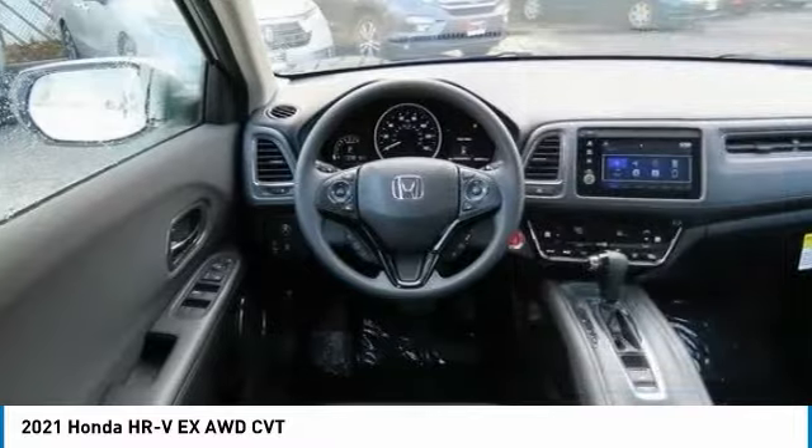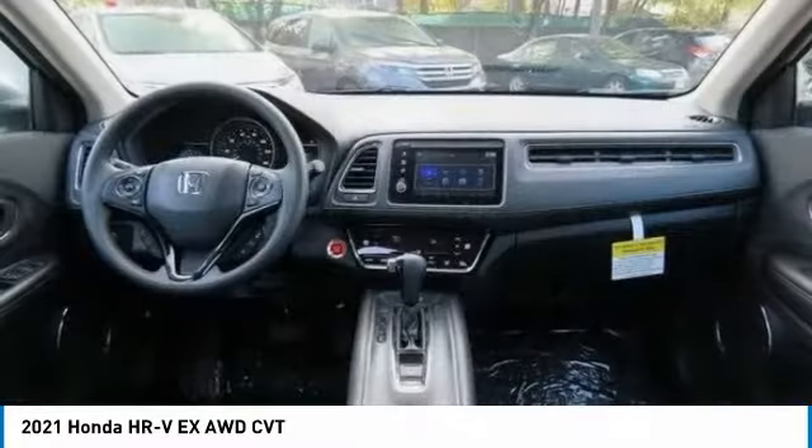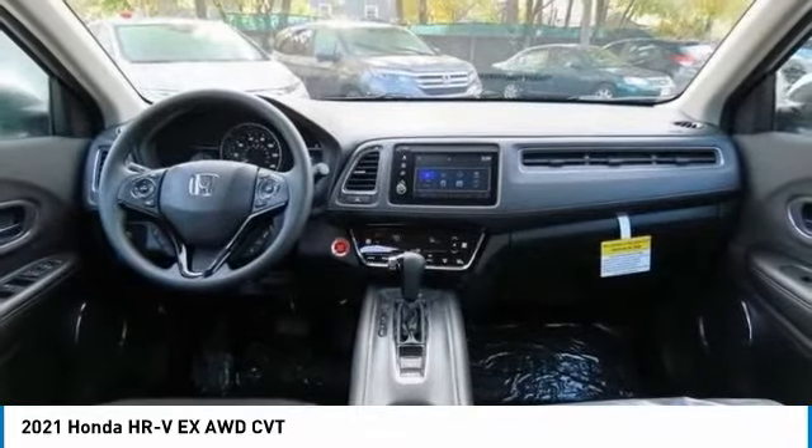Heated mirrors, aluminum wheels, rear spoiler, brake assist, daytime running lights, four-wheel disc brakes.